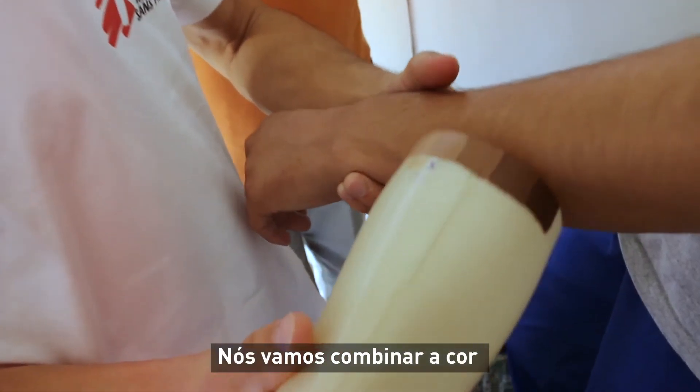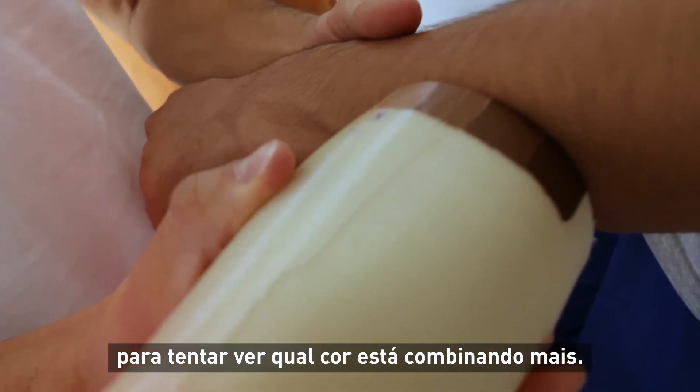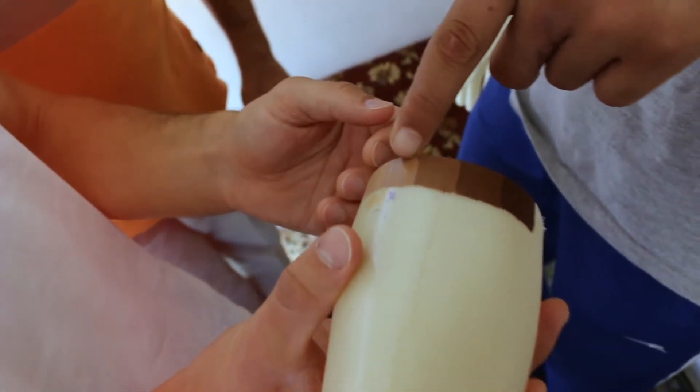We are going to match the color and try to see which color matches the most. Okay, perfect.